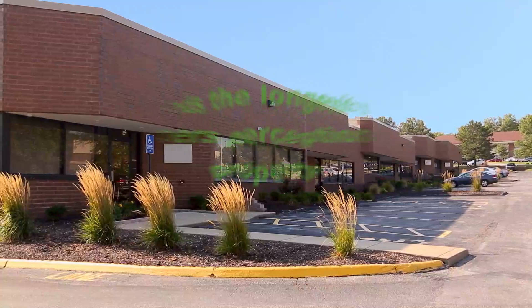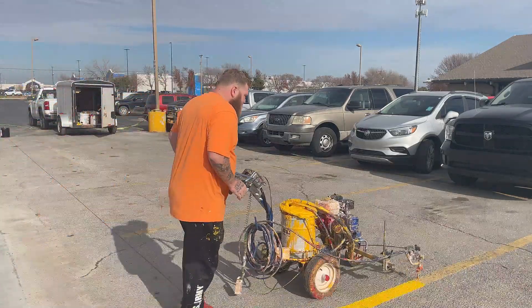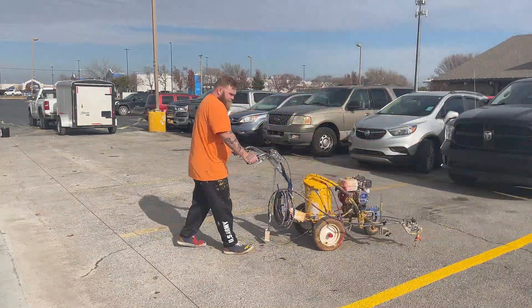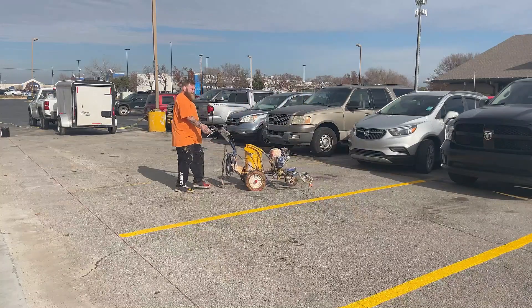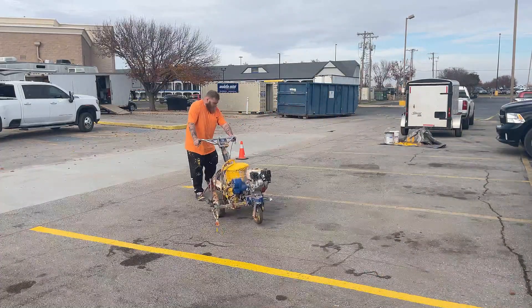The fourth reason is that it extends the longevity of the customer's perception of the property. If a customer sees the exterior of the property and observes freshly painted parking lot striping after a wash, this will significantly contribute to the overall appearance of the property. The likelihood of that customer returning is over 70%. Combining pressure washing with striping ensures a clean and aesthetically pleasing look that leaves a positive impression with the business.